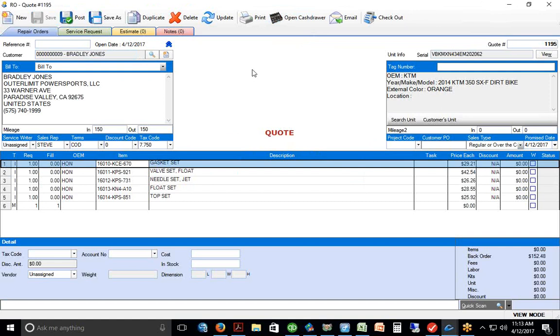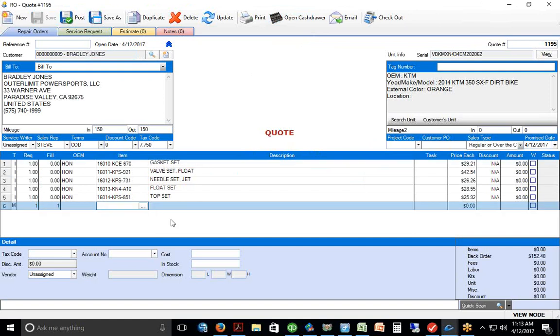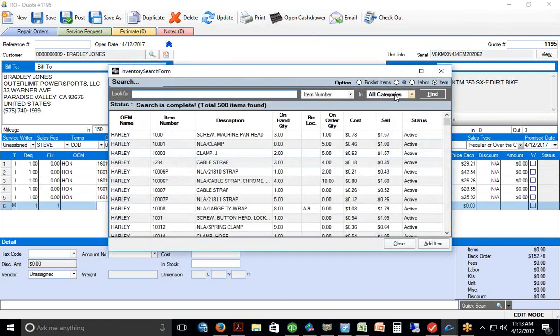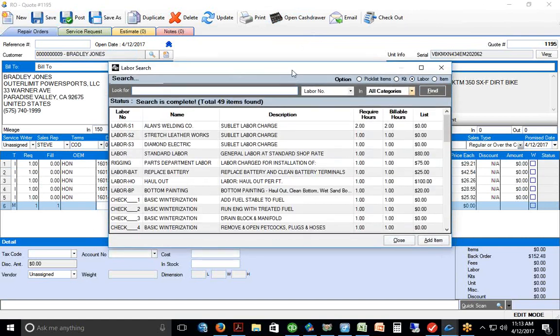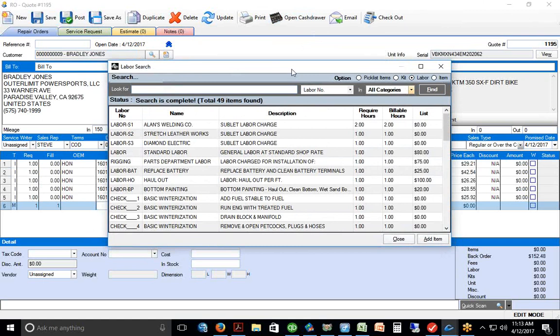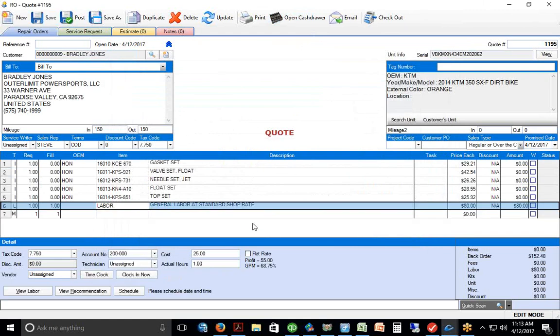We'd set that up the same way with KTM. Now let's estimate some labor on the work order. There are two ways to put labor on. One is to go to a standard labor code — for example, a shop rate of $80 an hour — and add it to the work order that way.